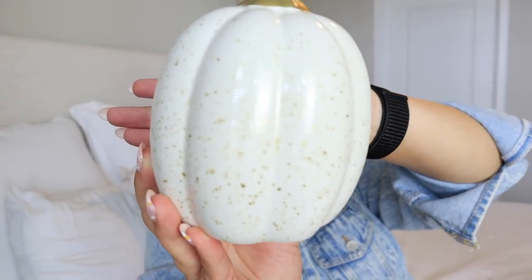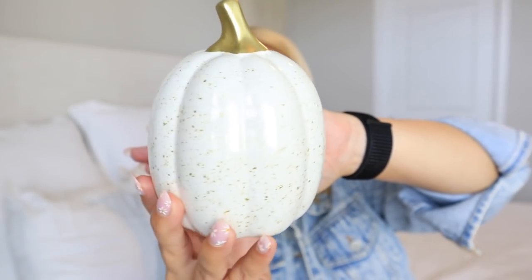Also from At Home, I got this little white pumpkin with gold speckles and a gold stem — simple but glitzy, adding a little bit of gold accent to my decor, for $5.99. The last At Home item is this acorn — I was in love when I saw it. It has a deep chocolatey bronzy color that looks expensive, and it was also $5.99. Super excited to see what I end up doing with it.